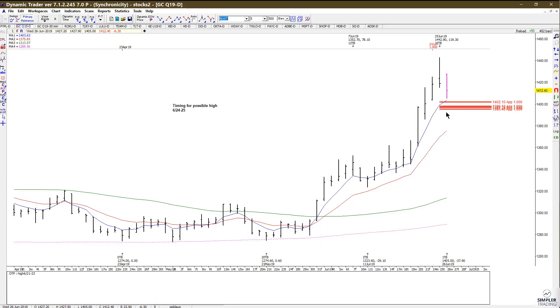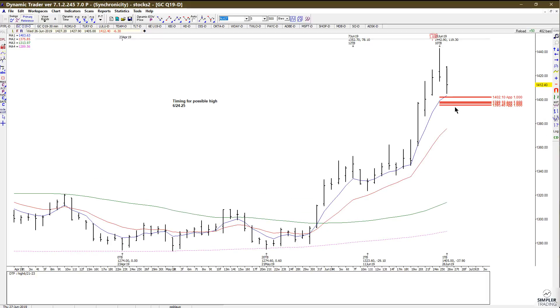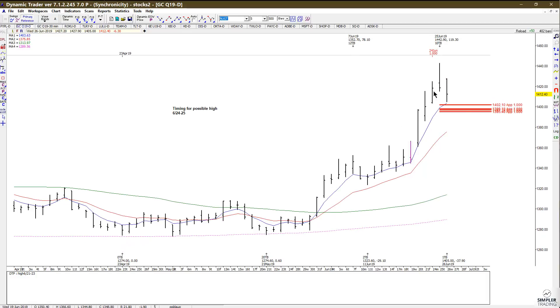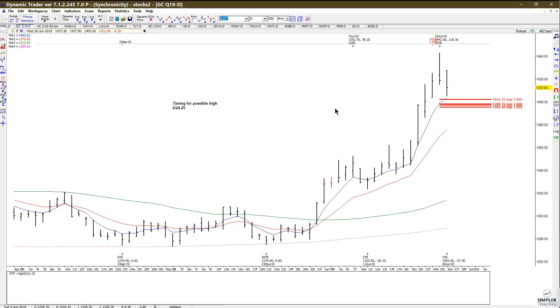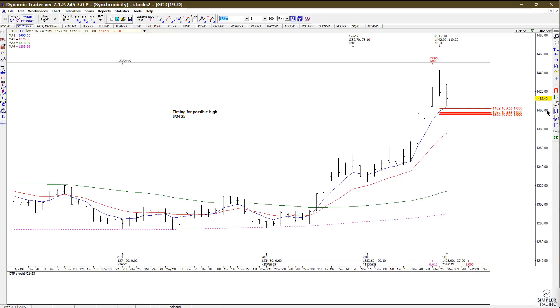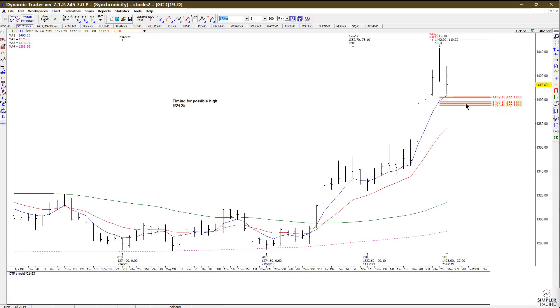Place your stop underneath either the low that's made before your buy trigger, or underneath the low end of the zone which would be underneath 1395.40. Give it a little bit of room because it's not always going to be perfect or exactly to the tick. Anyway, that's what you want to look at next as far as your next decision in the August gold contract.